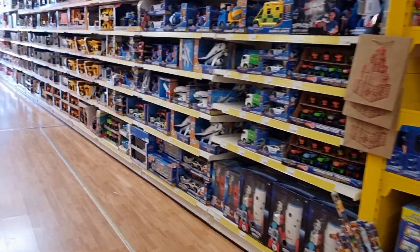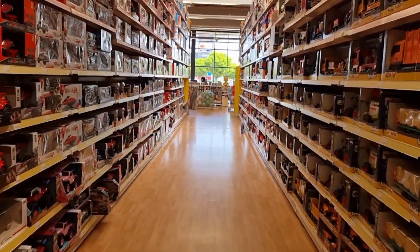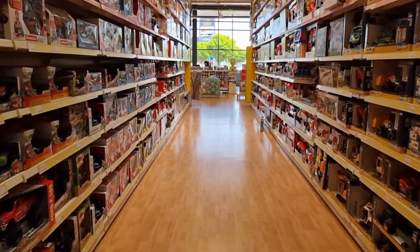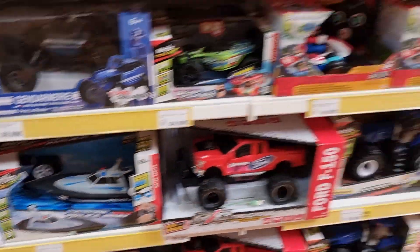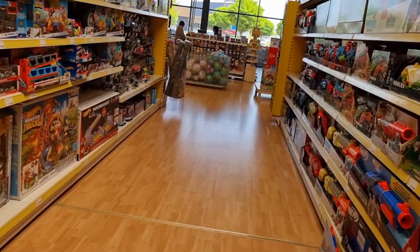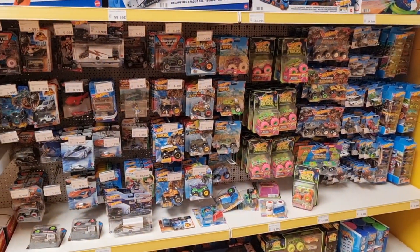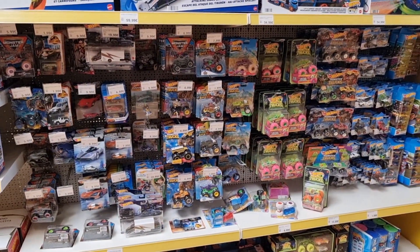I have to say it's a lot better than Pickwick used to be, especially with the Hot Wheels section. Oh, this is also actually a pretty cool police boat. Okay guys, that's it — I hope you enjoyed the video. Don't forget to like and subscribe, and I'll see you guys later. Have a nice day, bye bye!